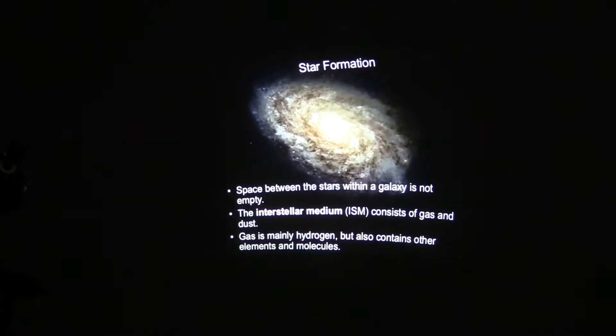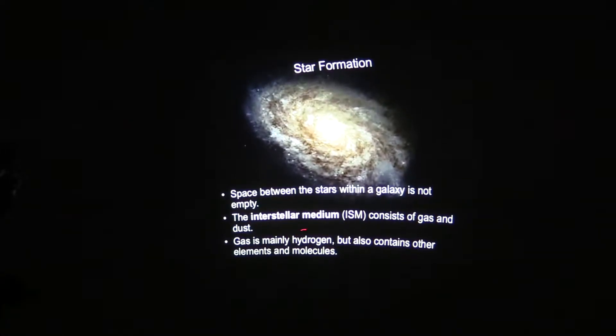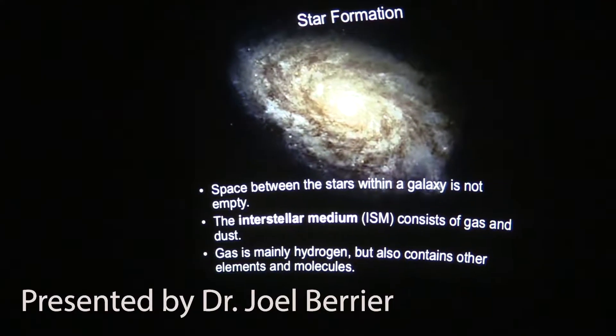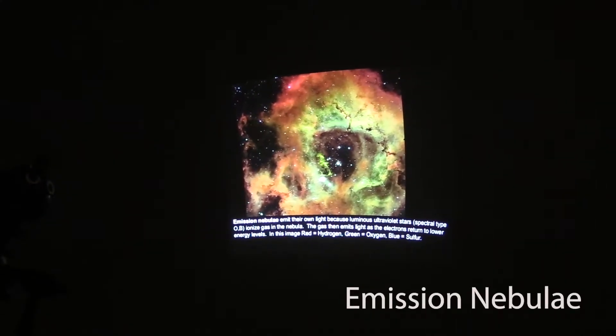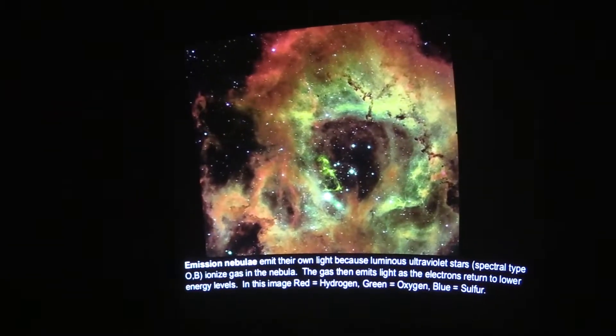There is some material that's actually in between stars, and this is what we call the interstellar medium. You can see some of these stars within the gas and dust, and there's gas and dust all around these stars. This is where the stars actually formed from.